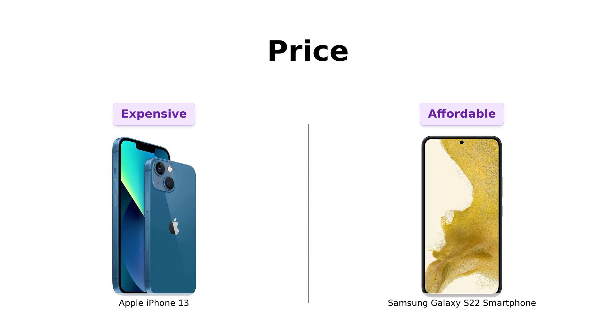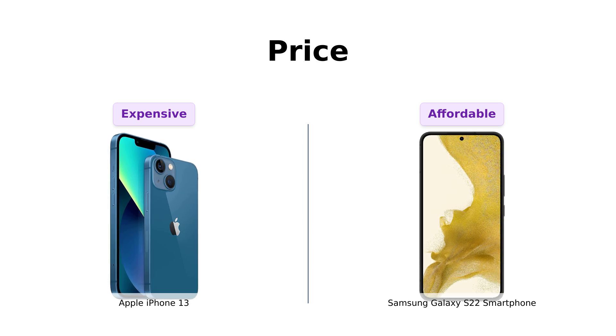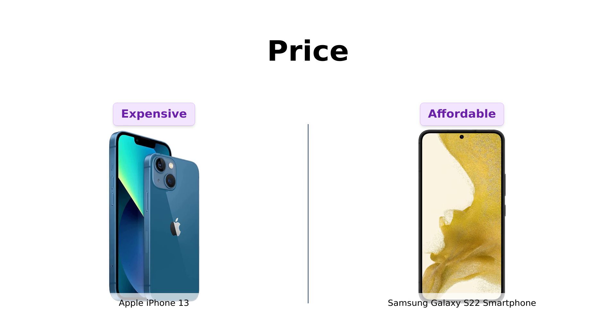And on my right, the Galaxy S22, which is practically a bargain at $379. You could almost buy two Galaxy S22s for the price of one iPhone 13. Amazon reviewers often mention that while the iPhone 13 is a solid device, it's quite expensive.